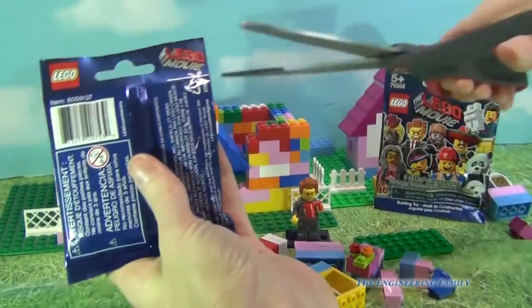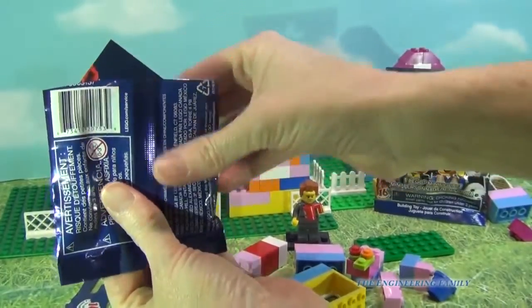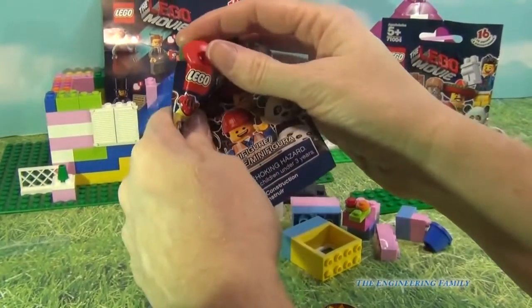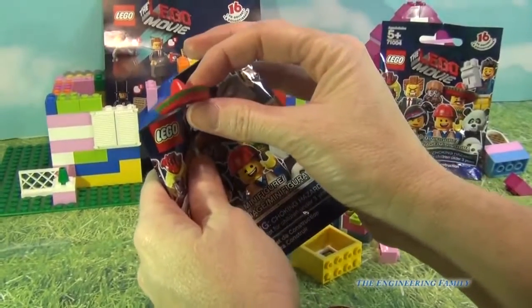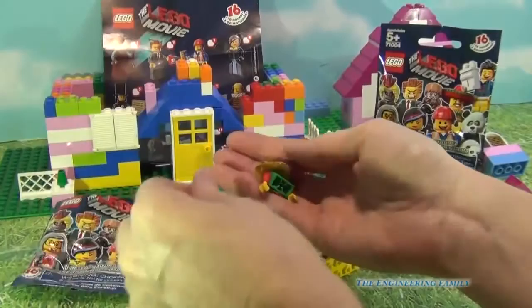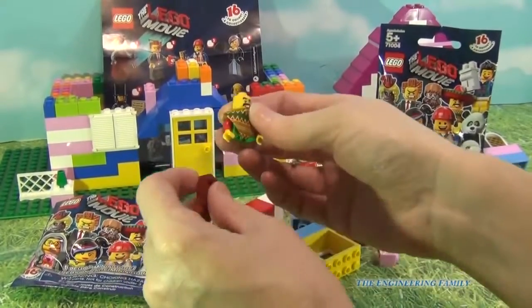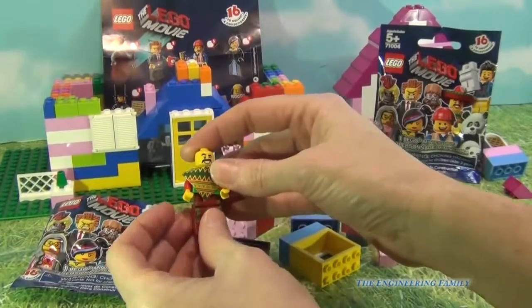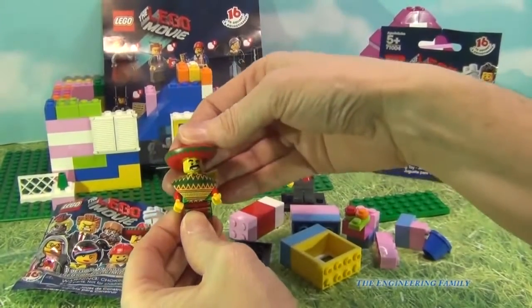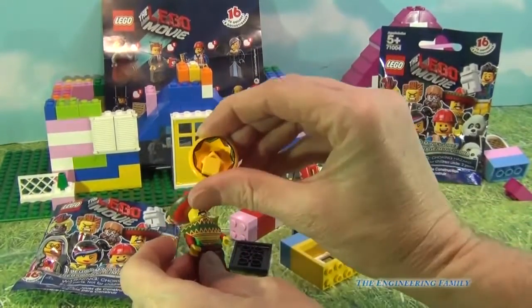Now let's do this next bag — I sure hope I get something different. Setting it down so I don't accidentally cut it. Alright, cutting it open and... I think we've got the Taco Tuesday dude because I can see the sombrero — and yes we do! I'm gonna put his pants on and his sombrero on.